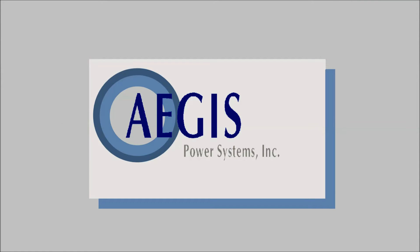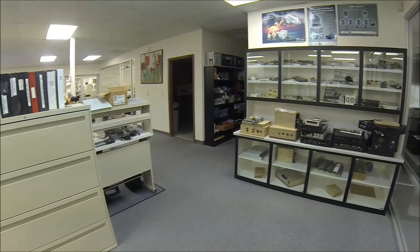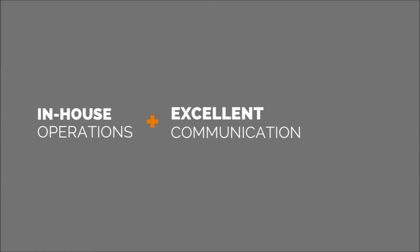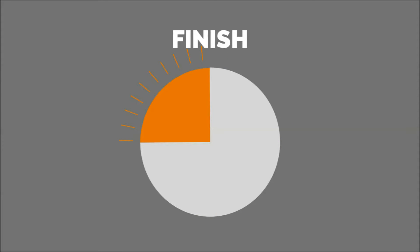Aegis Power Systems exists to meet the ongoing need to convert power density within specific commercial or military requirements. Our products offer several competitive advantages, the first of which is our ability to provide a rapid response. The outstanding communication between our in-house engineers, assemblers, admin, and support staff means your project can go from start to finish in as little as 10 weeks.